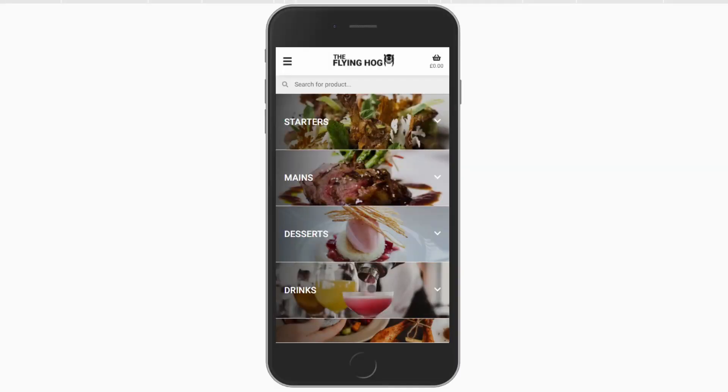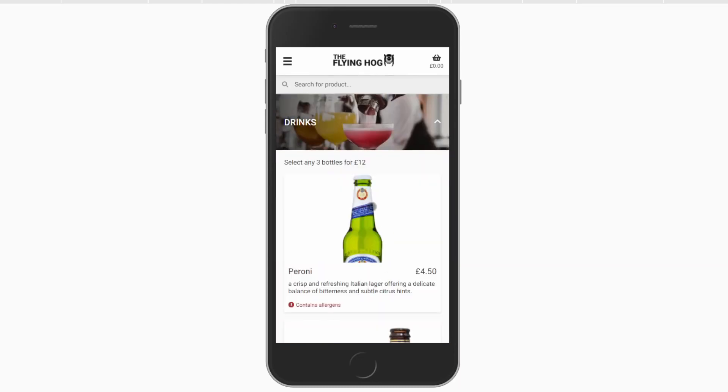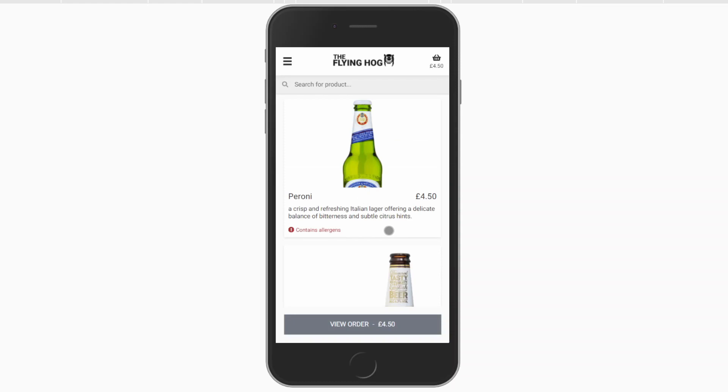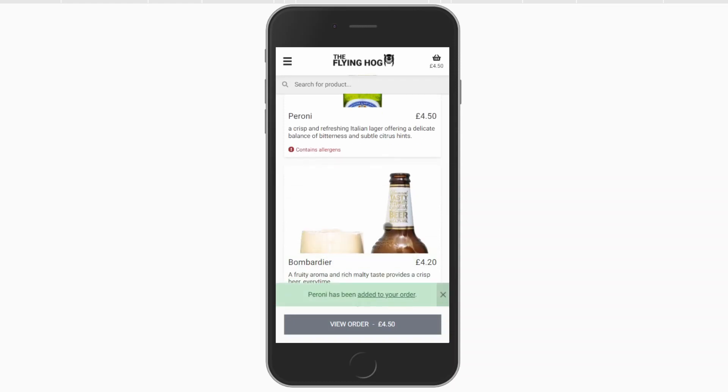With Biteable, you can run all of the same mix and match promotions that you already process through your till. This means that your customers will get the same great service no matter how they order.